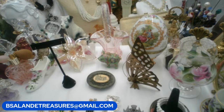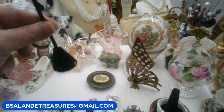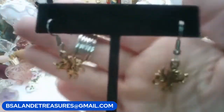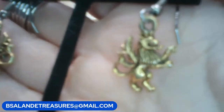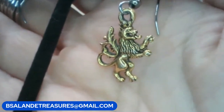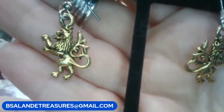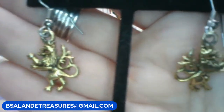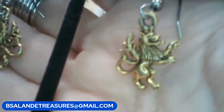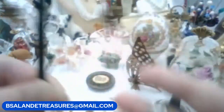Next up I have some vintage earrings — item G. We have some griffin or lion earrings. Let me bring them close so you can see. How cool! If you like this one it's a $10 buy-it-now. Really cool earrings — for pierced ears.